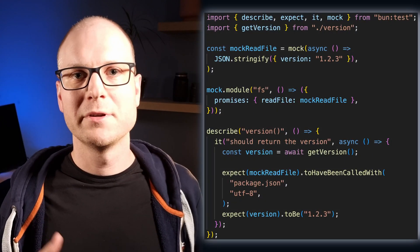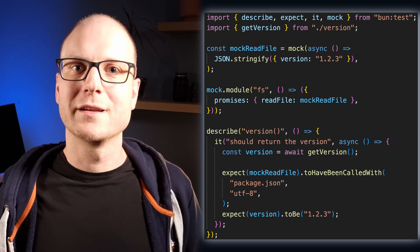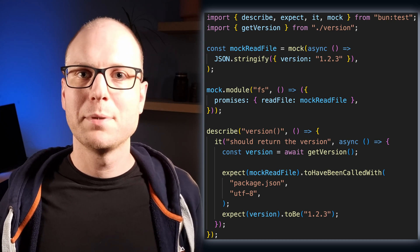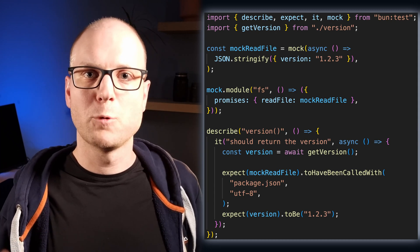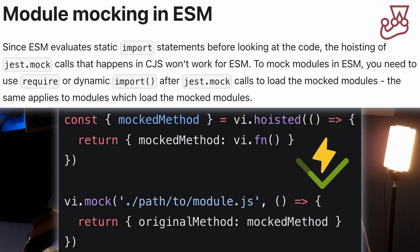An important part of testing is mocking of functions and modules, and this is also enabled by Bun Test. While it looks very similar to mocking in Vitest or Jest, there is no hoisting in Bun. Instead, the module cache is patched at runtime and the module member bindings are updated as well. This lets us easily close over mocks in the module scope from within our mock factories — something that can be quite confusing with the hoisting approach in Vitest or Jest.